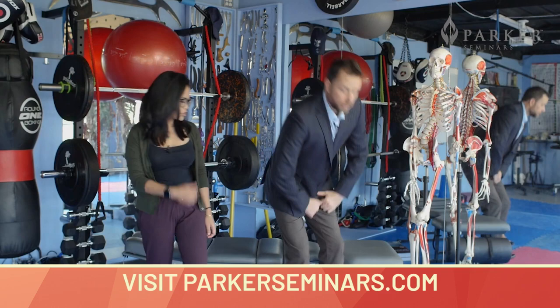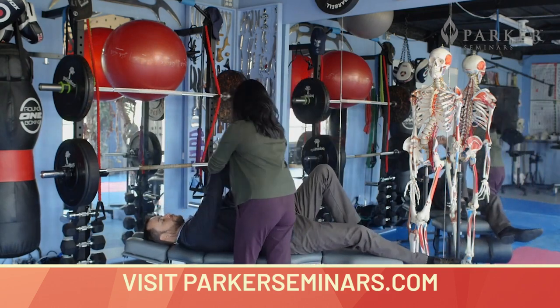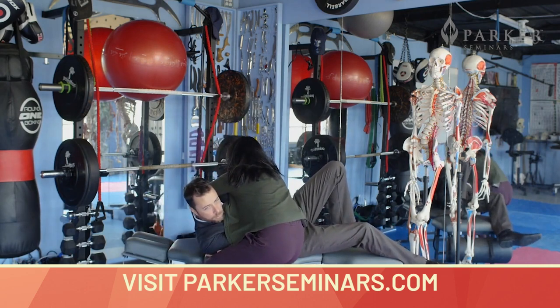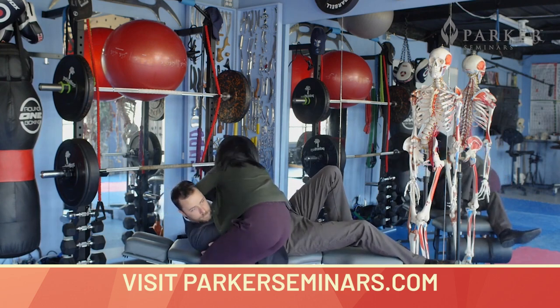So we'll do a quick demo here. We'll have a supine setup here and we'll give a big old hug for Dr. Nik. We'll have him set up, look this way. Good, nice and tough, breathe in and out, and then thrust it.